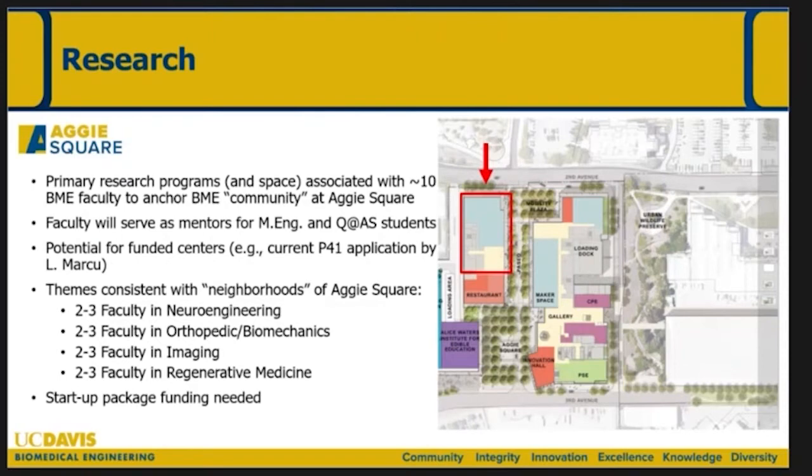Finally, the research activity. We envision having a critical mass of faculty out there — we only have one faculty out there right now and we'd like to get to around 10 faculty who call Sacramento their home. They'll serve as mentors for master's and undergraduate students. There are exciting opportunities for funded centers; Laura Marcoux is PI on a P41 Technology Development Center grant due in May, working with Grif Hearts and Neurosurgery, and if funded it will be housed at Aggie Square. The themes we envision faculty working on include neuro engineering, orthopedics and biomechanics, imaging, and regenerative medicine.